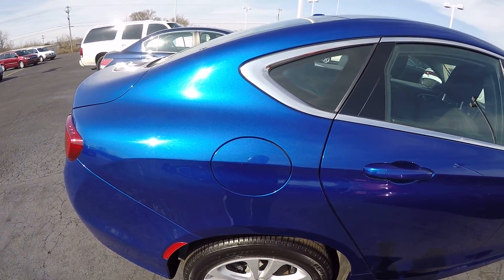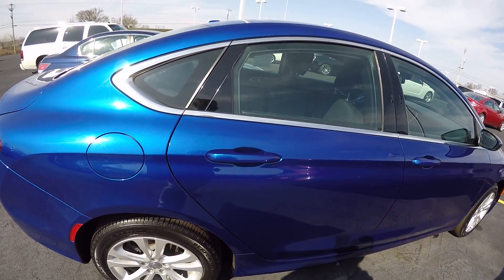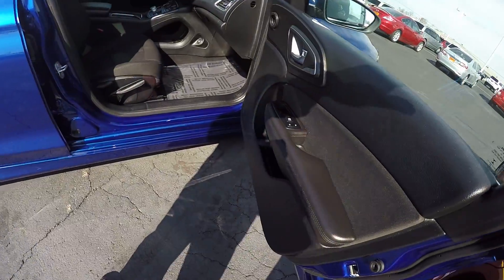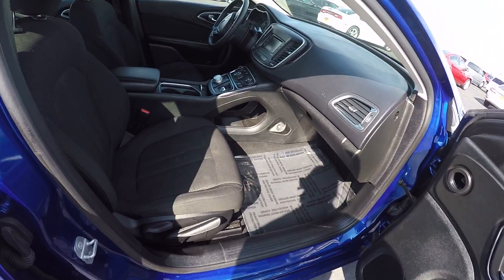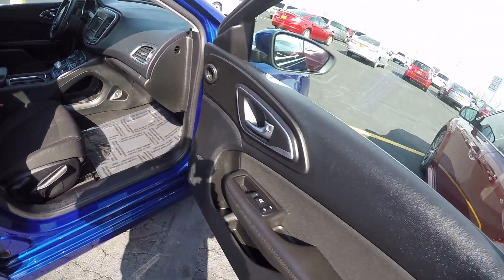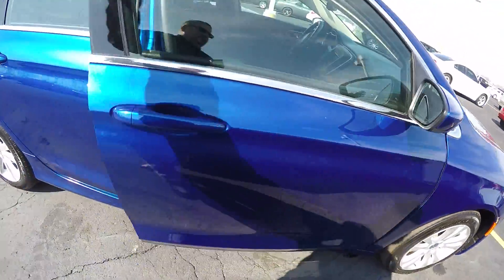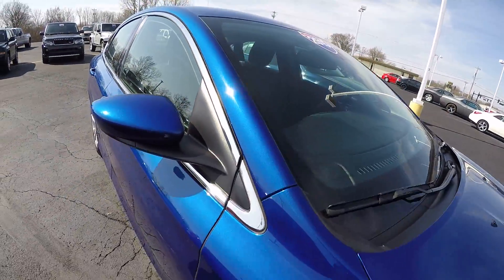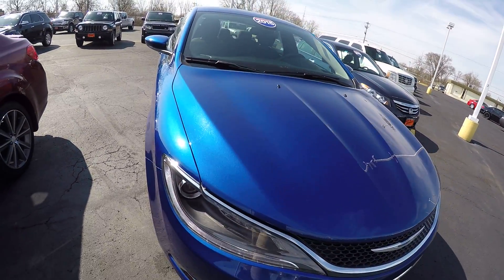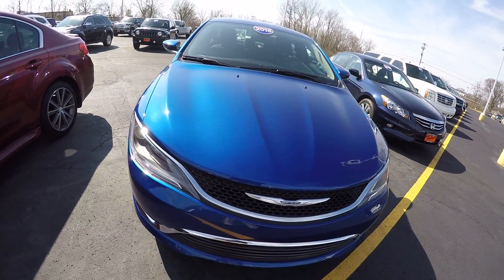Again, this is a 2015 Chrysler 200, vivid blue in color, 4 cylinder, 9 speed automatic transmission. Here at Sherry Chrysler Dodge Jeep Ram and RVs in Piqua, Ohio. Come see me, Nick Ruiz.